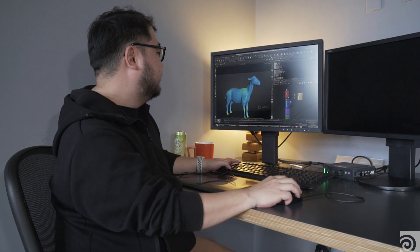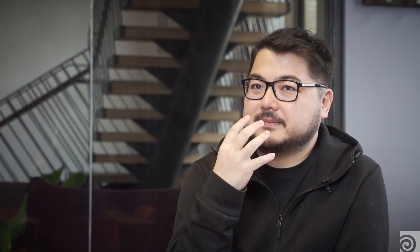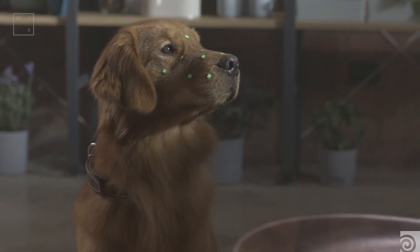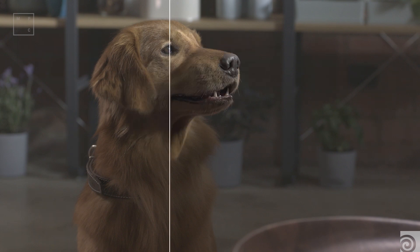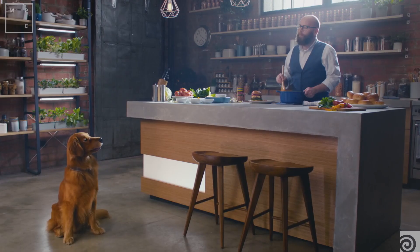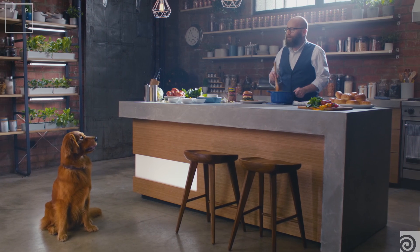For Bush's Baked Beans we had to create a talking dog. We were using the footage from the real dog and replacing his muzzle. It was quite a challenge to match the CG with the real dog, but as only that part was CG, it had to blend seamlessly with the real dog.